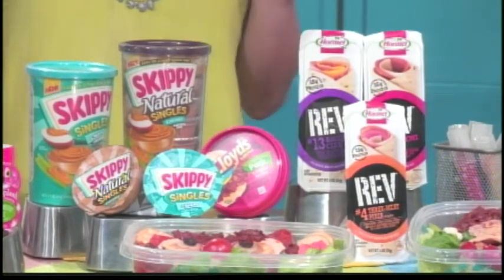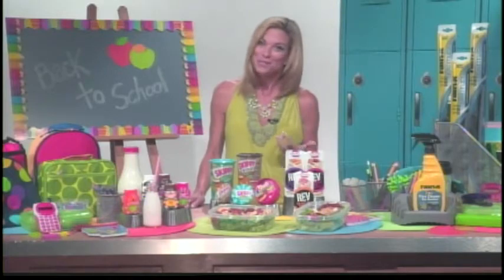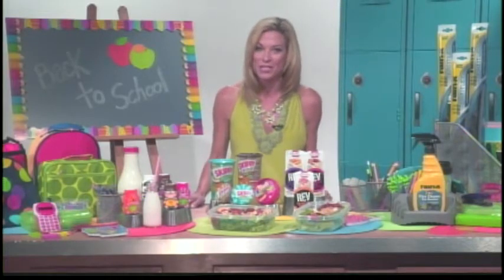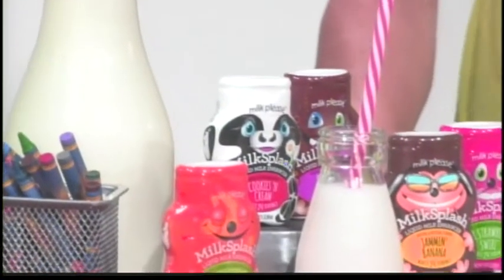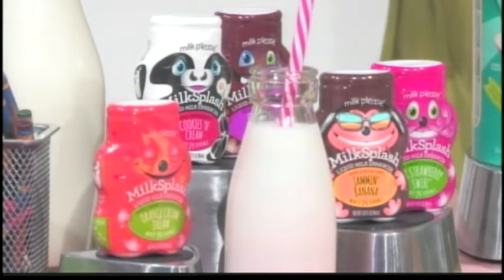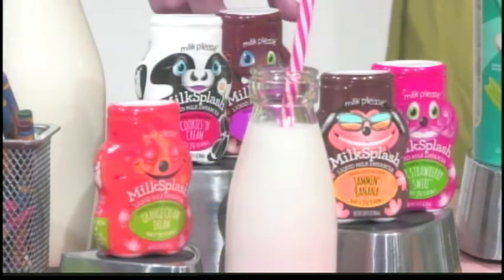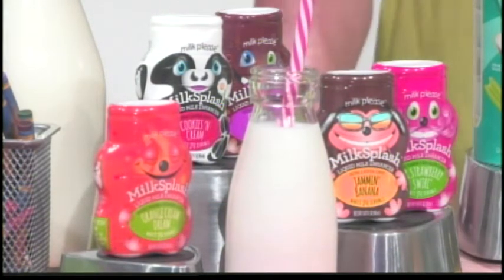Also important: make sure your children drink enough milk. There are nine important nutrients in milk, but they don't always finish it. That just got a lot easier this year because there's a new zero-calorie milk flavoring from Milk Splash. They add one drop to their milk, it flavors the whole serving, and it's a great way for them to finish their milk. These are shelf-safe containers too, so you can just throw them right into the lunchbox.